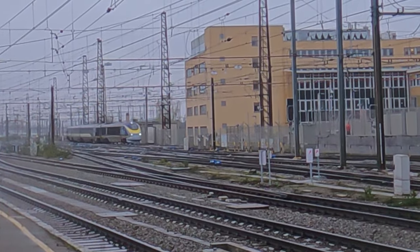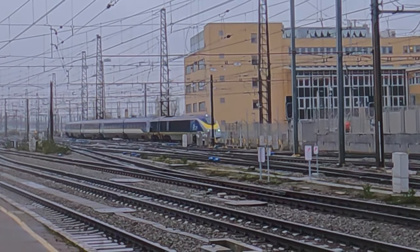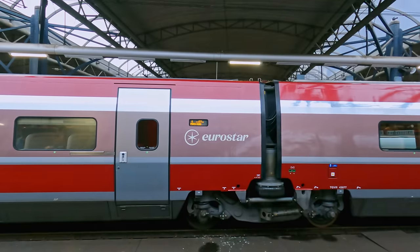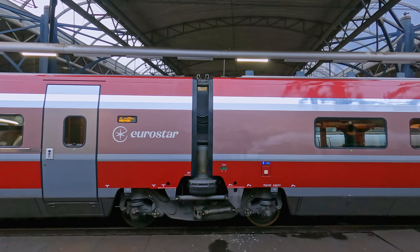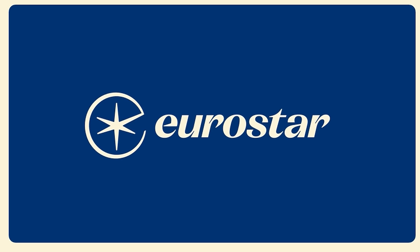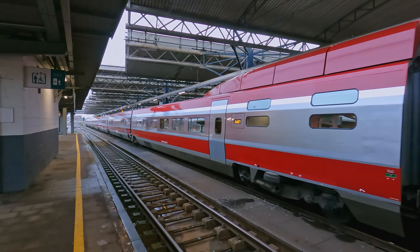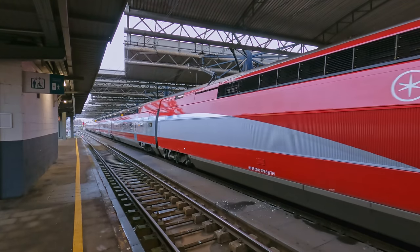Eurostar started off in 1994, running from London to Paris and Brussels, finally connecting the UK to the greater European rail network. However, in 2023, Eurostar merged with a company called Talis, promising greater connectivity and smoother ticket booking. They even launched a new brand identity, meaning all services operated by the new company would be branded as Eurostar. This has led to two completely different services operating under the same name — and the confusion doesn't end there.